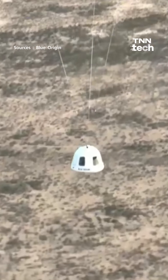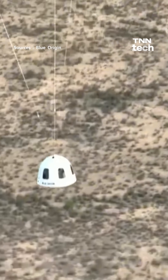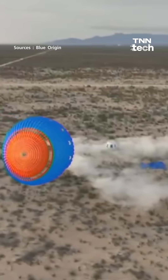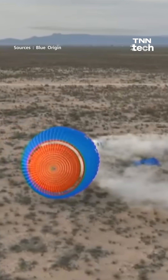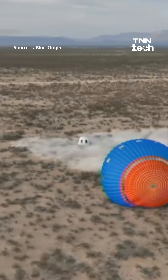500 feet. Status check. Double shot. Kristen, just some incredible images there. The capsule — copy. Welcome back.